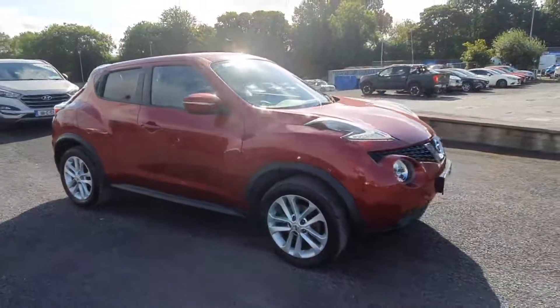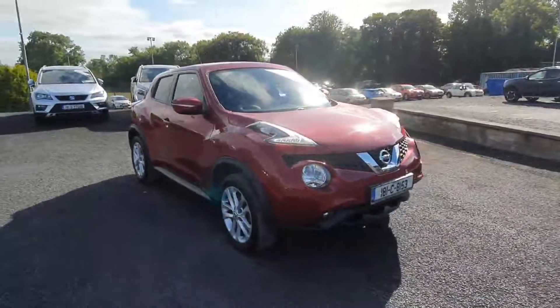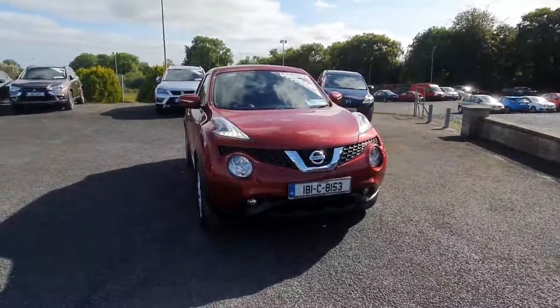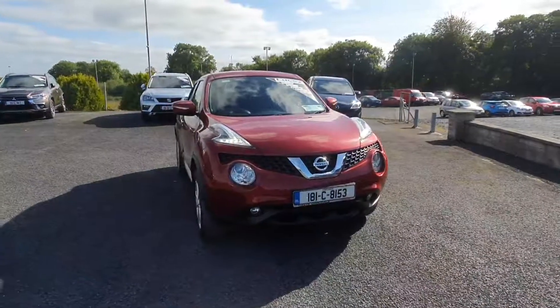This Juke comes with a 1.2 turbo petrol engine and there is only 35,000 kilometers on the clock — extremely low mileage. So if you're interested, please give us a phone call at 06389222 to book your test drive. Thanks.